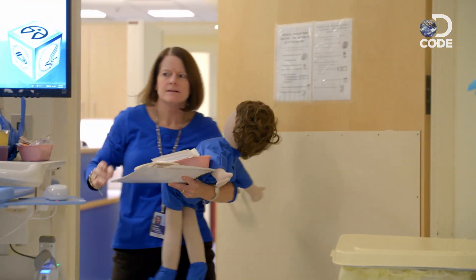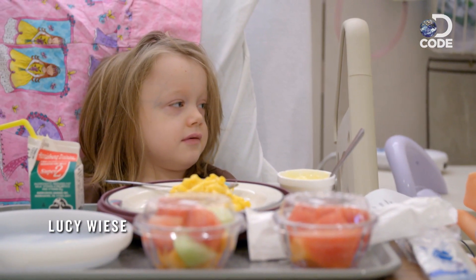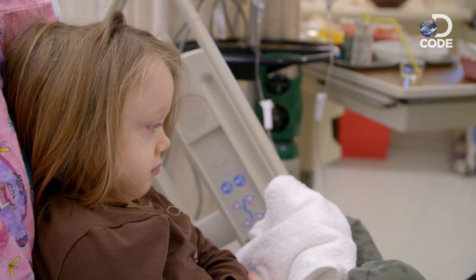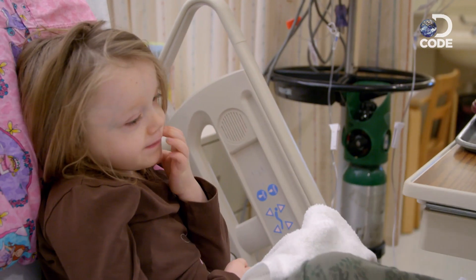Hey Lucy. Hi. How's your day going? Good. I have a coloring sheet that we can color about welcoming your new cells, from your mom. And we could play a little, do some preparation.